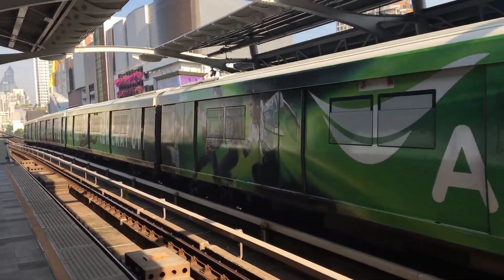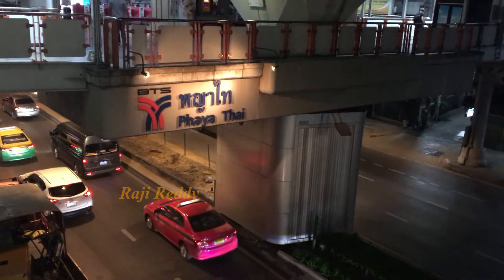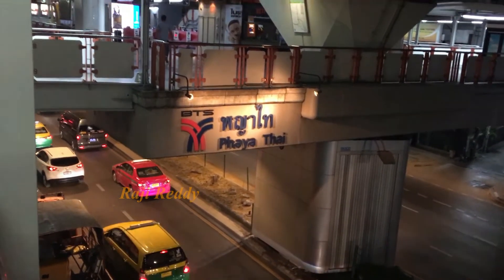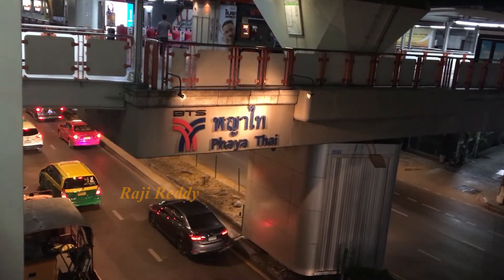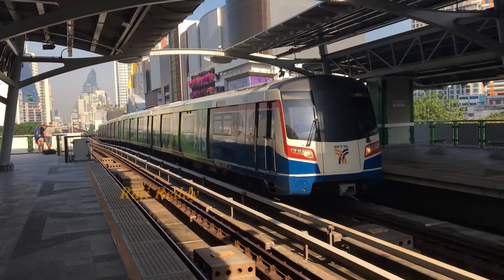The fastest and cheapest way to reach the airport is the BTS train, which starts from Phaya Thai station and goes inside Suvarnabhumi. The fare is around 45 Thai Baht and it takes 30 minutes to reach the airport. These are some of the important stations from where you can take the train to the airport.